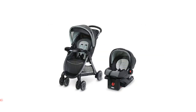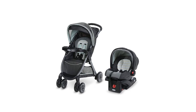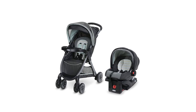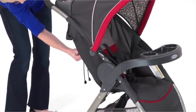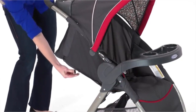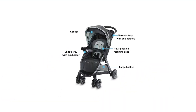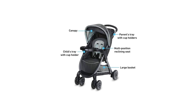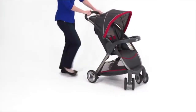Number 4: Graco Fast Action Fold Travel System Stroller. Graco is famous for their expansive line of SnugRide Click Connect infant car seats. The assortment of SnugRide car seats is so expansive that it can confuse parents, which is why a SnugRide Buying Guide exists to help clarify the features and cost of each model. This Graco travel system includes the SnugRide Click Connect 35, which is the most basic of the SnugRide car seats.